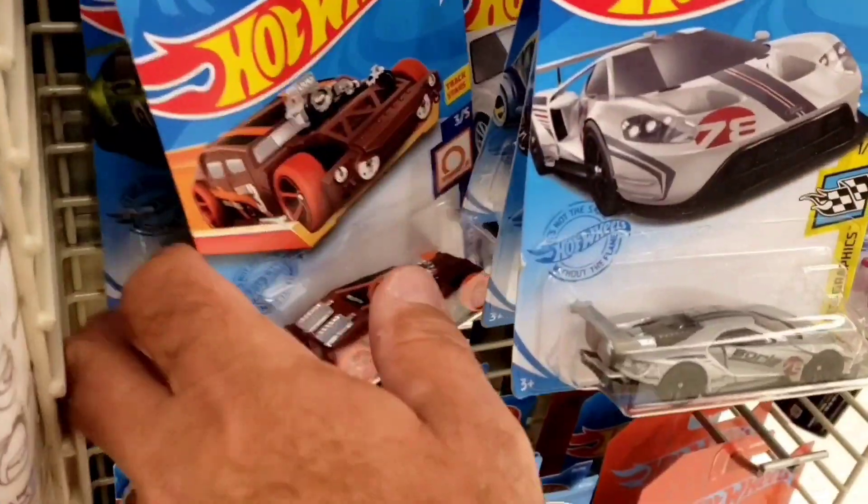I think Micro Machines really dropped the ball on these chases. I mean, they're just too common. There's the rare chase — the Le Clusе — and there's the bus.